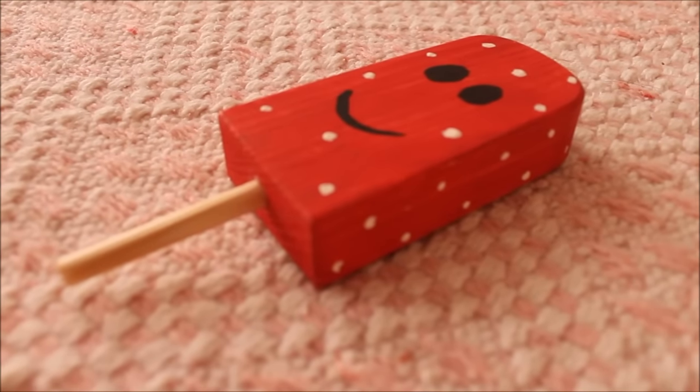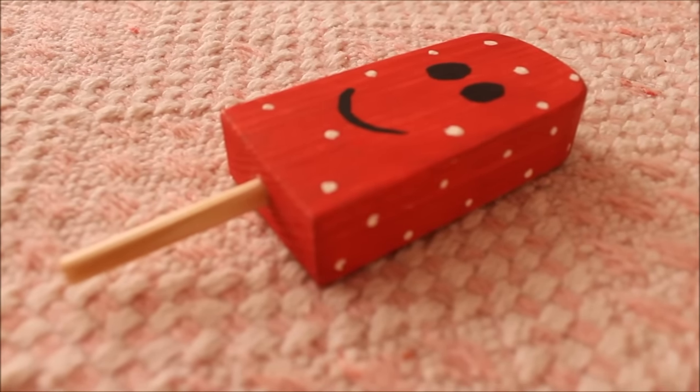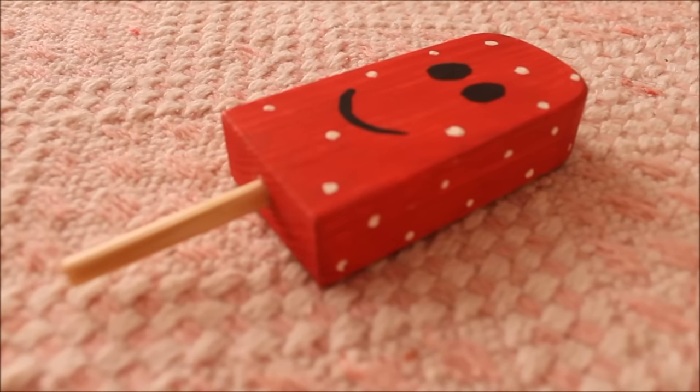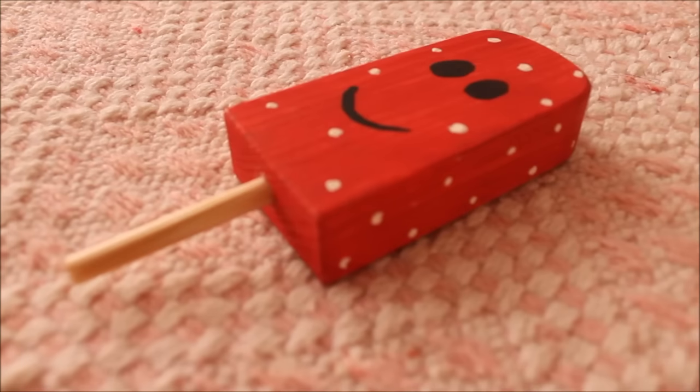The second item in the surprise package was this really adorable smiley face Christmas lollipop. It's in a really nice red which will definitely go in my Christmas theme. It has polka dots over it and a smiley face — it's really adorable.